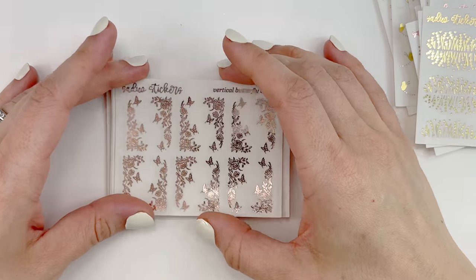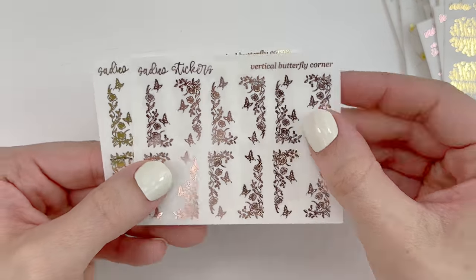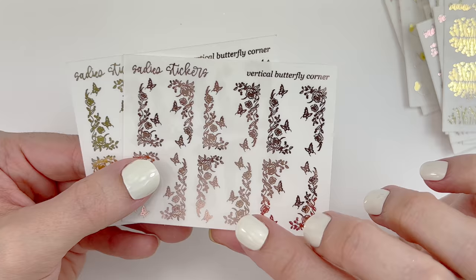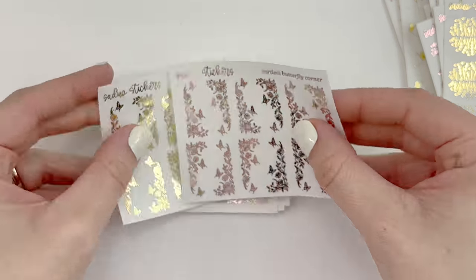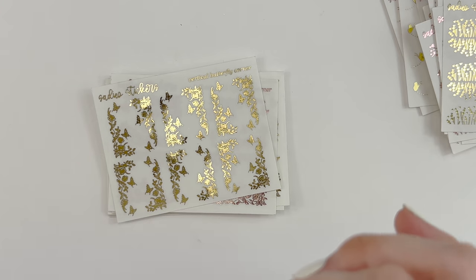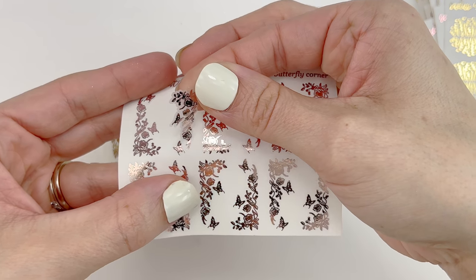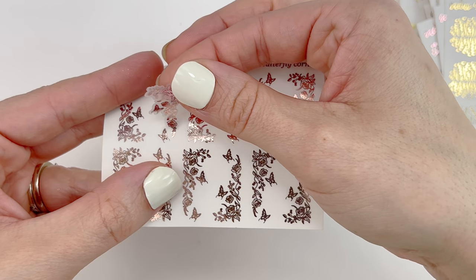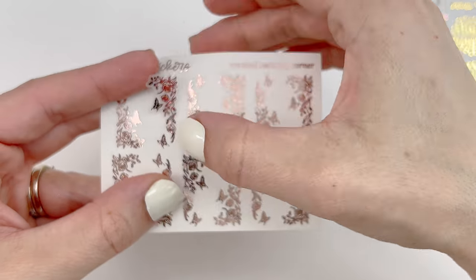I got a whole bunch of butterflies. I got the vertical butterfly corners — I'm pretty sure she came out with these last year and I have some left over but not a lot, so I wanted more. These are super kiss cut, so when you do peel them up just be careful — that bottom butterfly is kiss cut — so don't tear too hard or you're going to tear off that little butterfly.